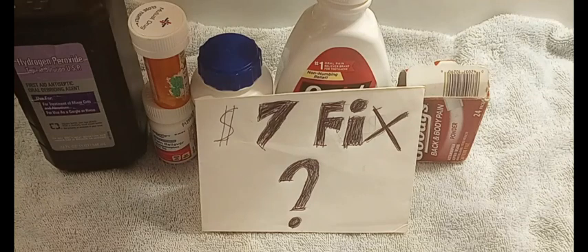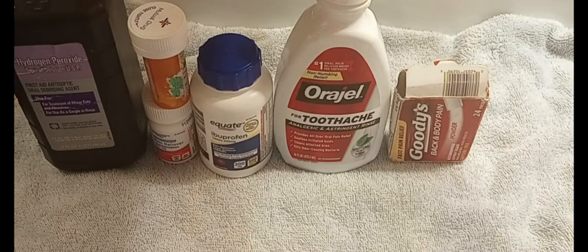For right now I'm going to talk about the medicine you see behind there, go through them real quick and their pros and cons. But at the end of the video I'll show you what I use to help my toothache. This is not everything you could possibly get for pain, but it covers a little bit of each category. We'll start on the left and go to the right.